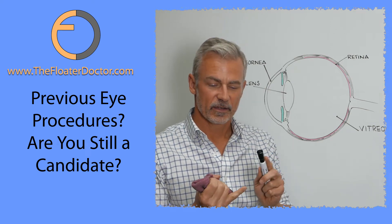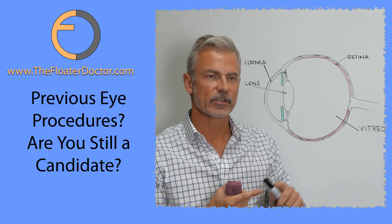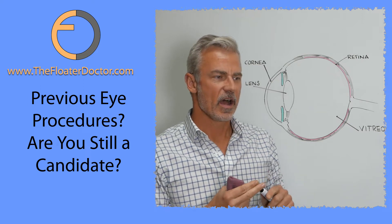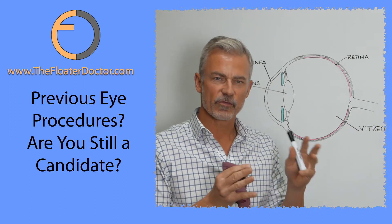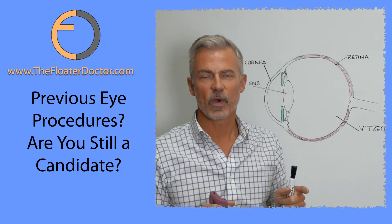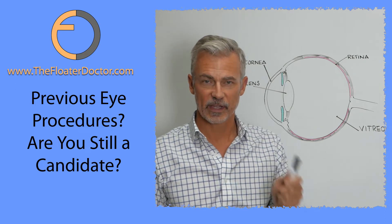So let's say you've had PRK, LASIK, RK, cataract surgery, capsulotomy, multifocal lenses — any number of refractive or surgical procedures towards the front of the eye — and you're wondering: is it possible that you might still be a candidate for treatment of your floaters with a laser?